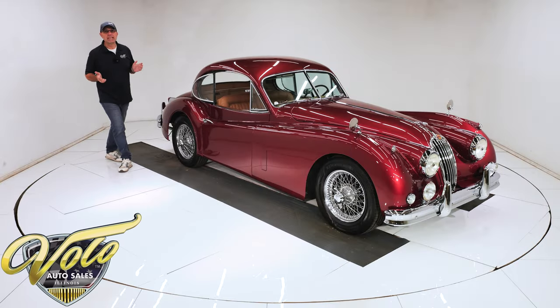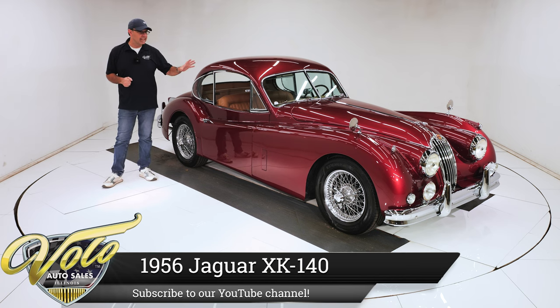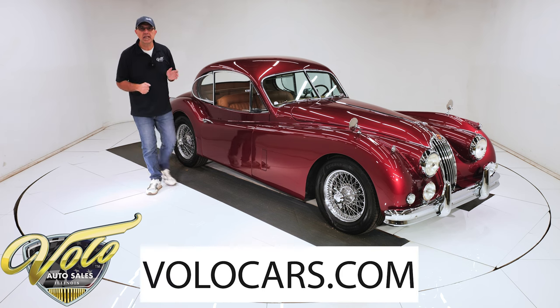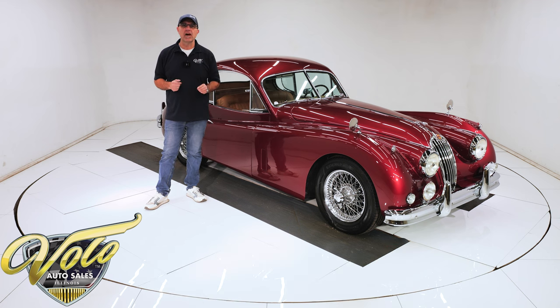I'm certainly not going to claim to be an expert on this car, but it does not take an expert to tell you this thing is drop-dead gorgeous. It's a 1956 XK140 MC, and this car has been rotisserie restored. It scored 99.96 points out of 100 at a Jaguar National Judge show.